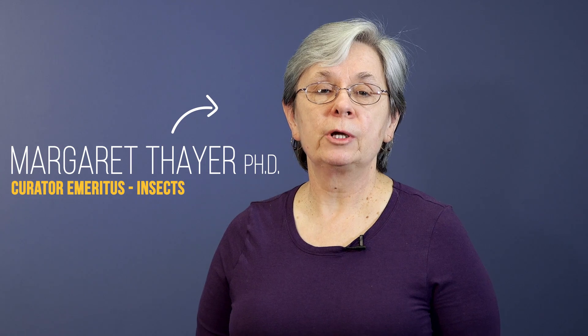My name is Margaret Thayer, I'm a Curator Emeritus at the Field Museum. I study insects, particularly beetles. And we wanted to get them to look at something in depth that maybe they hadn't considered classifying before — Skittles.